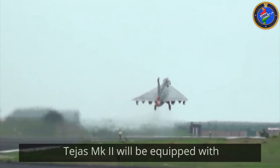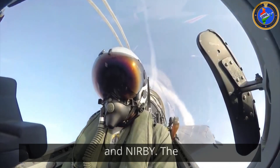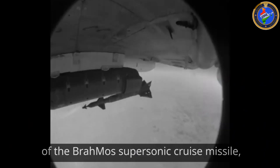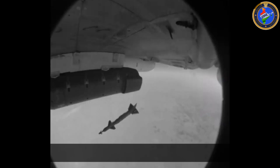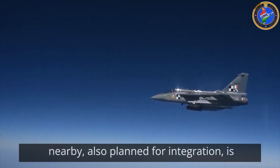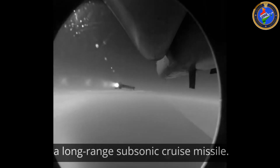In terms of air-to-surface missiles, the Tejas Mk2 will be equipped with powerful options such as the BrahMos NG and Nirbhay. The BrahMos NG is a next-generation variant of the BrahMos supersonic cruise missile, designed for precision strikes against high-value targets. The Nirbhay, also planned for integration, is a long-range subsonic cruise missile.